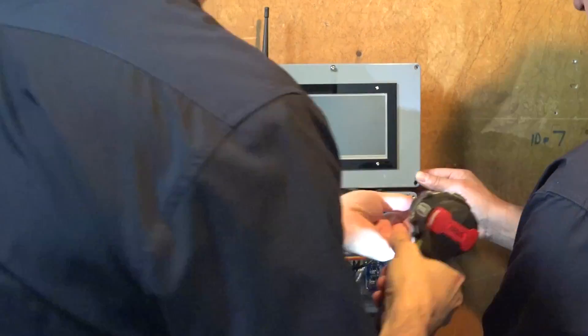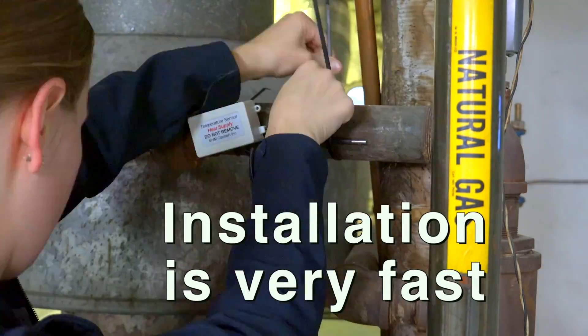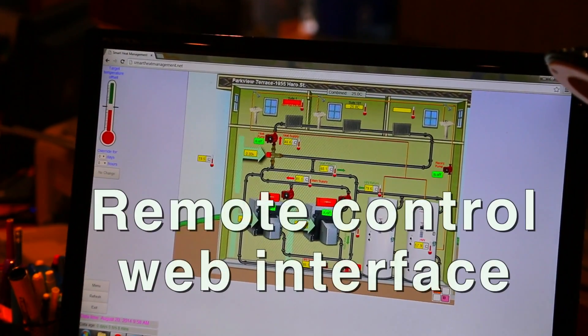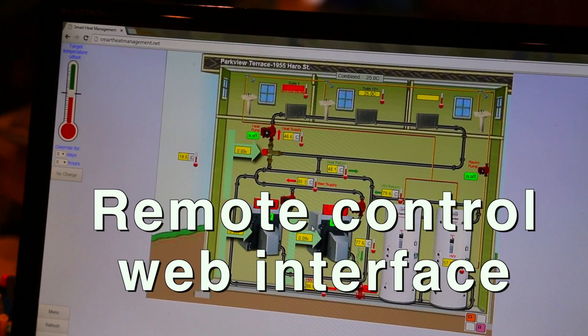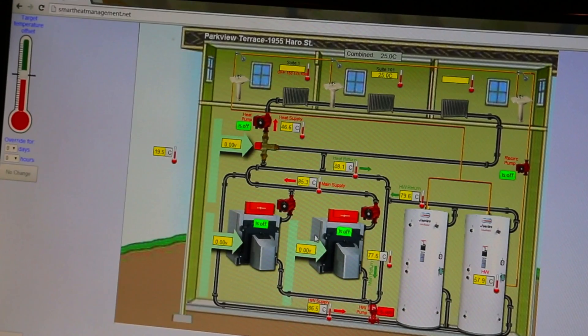Being a retrofit wireless system, installation or removal is very fast — think hours, not days or weeks. Managers and technicians can use the remote control web interface to monitor and make changes on the fly and respond to emergencies even without visiting the property, saving time and money.